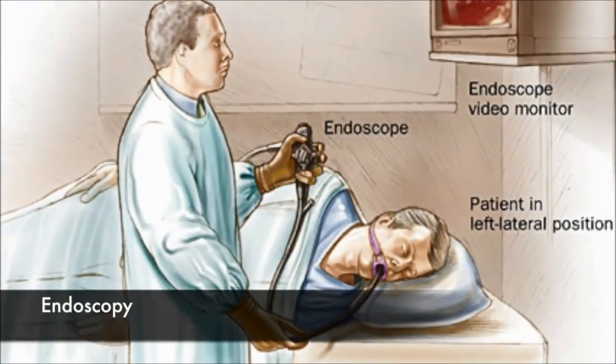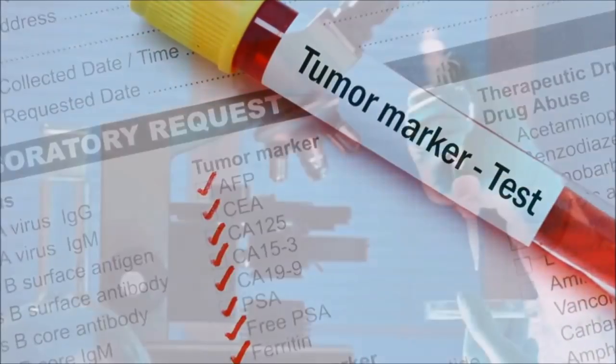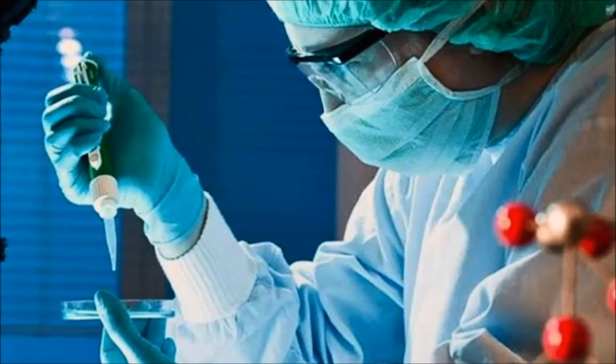endoscopy, biopsy and pathological examinations, mammography, and tumor marker tests. But after we made a research, we came to a conclusion that these methods are either insufficient or improvable.